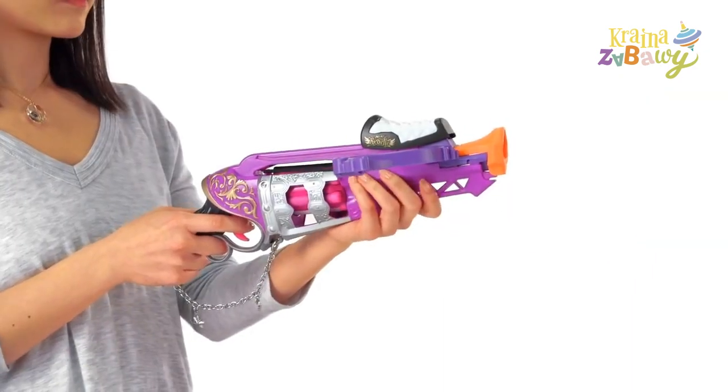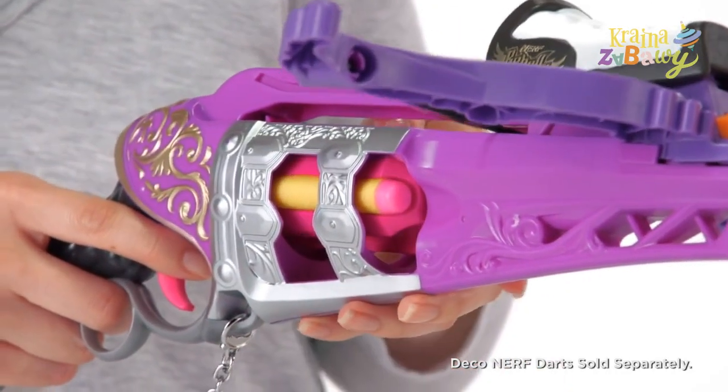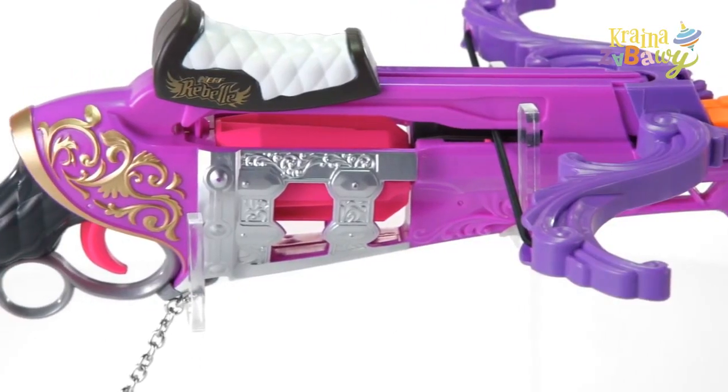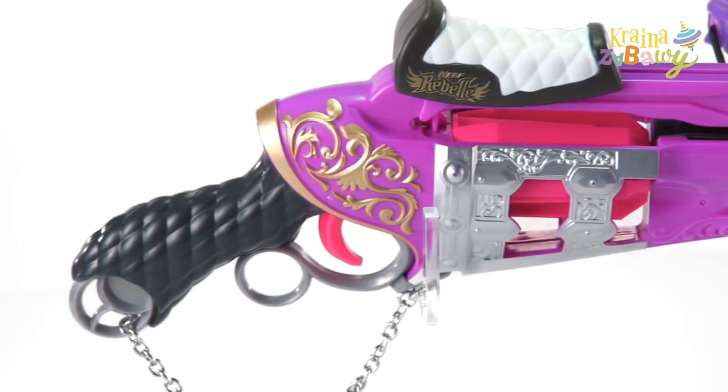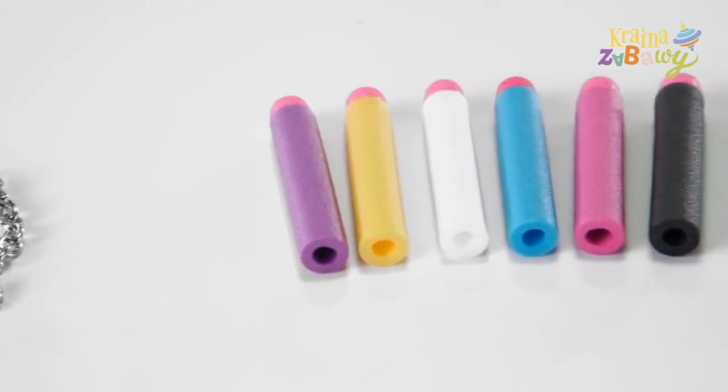The Fair Fortune Crossbow has a rotating barrel that can fire six darts without reloading. Fire Solid Nerf Darts or Charmed Deco Darts. The Nerf Rebel Charmed Fair Fortune Crossbow is for ages 8 and up and comes with a charm bracelet and six solid Nerf Rebel Darts.